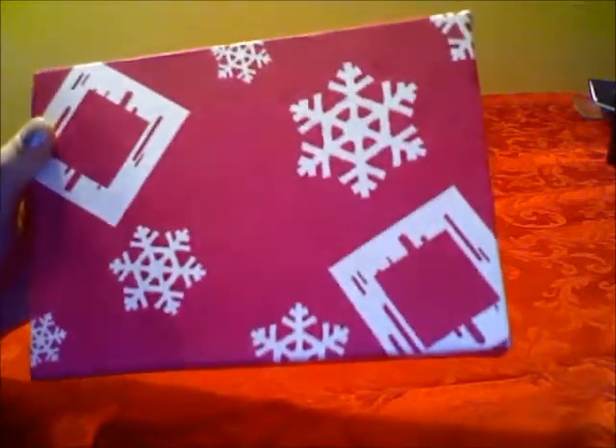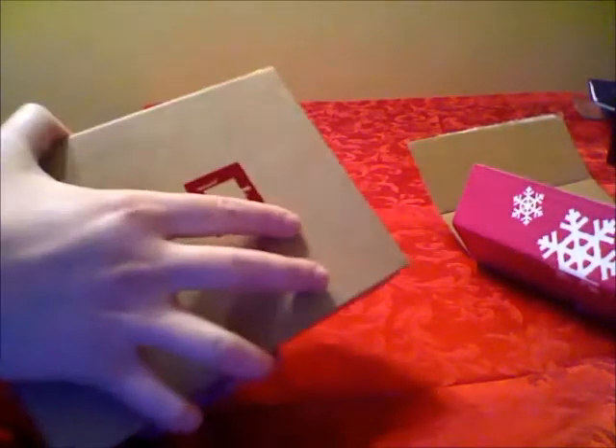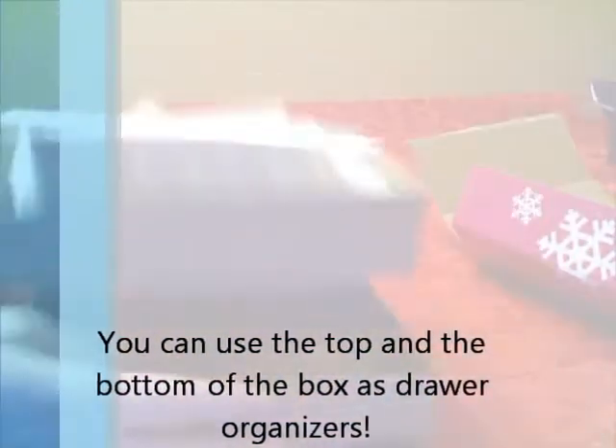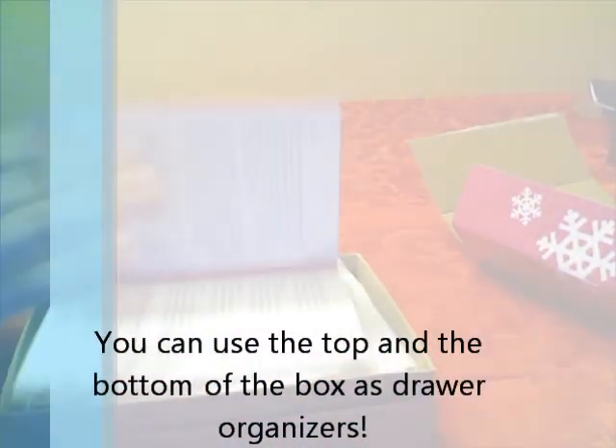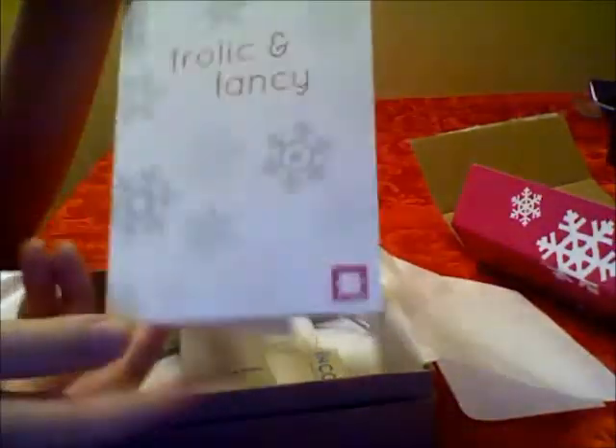Hi guys, welcome to my December Birch Box opening and review! I just got it in the mail today and I'm going to go ahead and open it. If you guys don't know what it is, it's a $10 monthly subscription where you get four to five deluxe beauty samples in the mail.